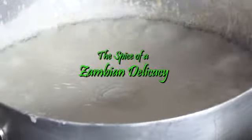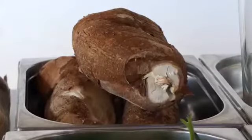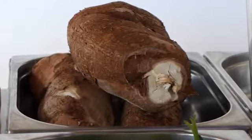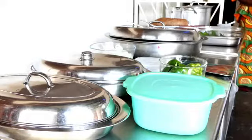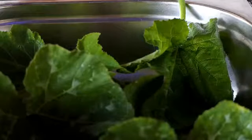Other than maize, nshima can also be prepared with cassava and millet. What is required to prepare this alternative nutritious meal is powdered cassava and millet, grown in different parts of the country. The two plants normally grow organically without artificial fertilizers.